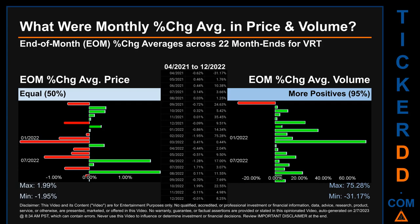My name is John. What were end-of-month percentage change averages in price and volume for BRT? The monthly average percentage change in price and in volume were calculated for each of the 22 month-ends. That calculation took daily percentage changes and averaged them for each given month. If a month-end came out negative then it means that the month summarily saw a negative change.